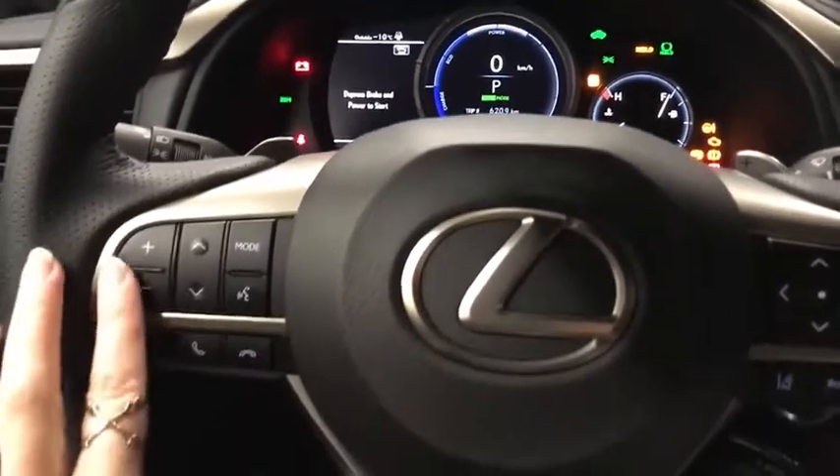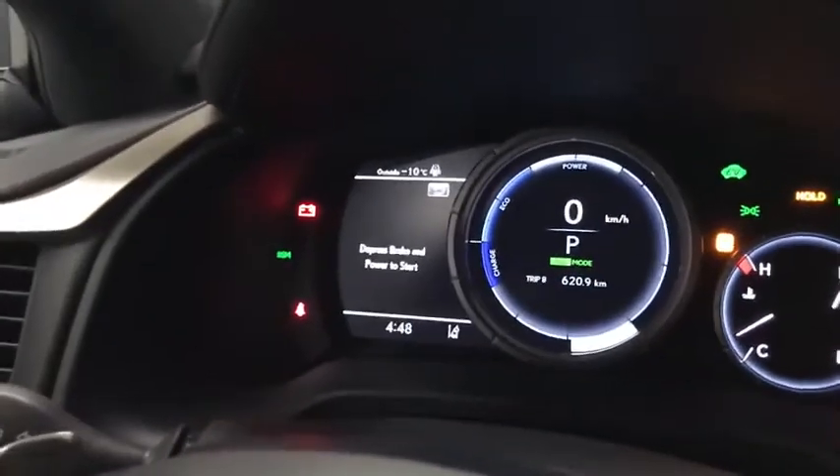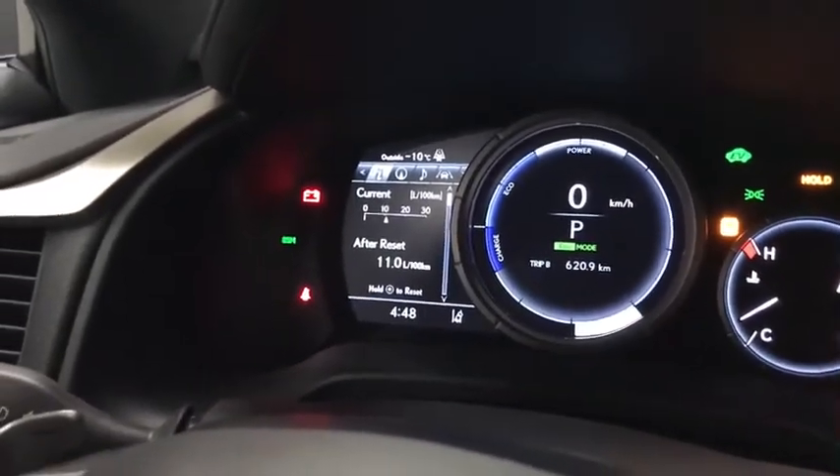The vehicle is in accessory mode. We have our audio controls and hands-free communication, as well as our driver information display.